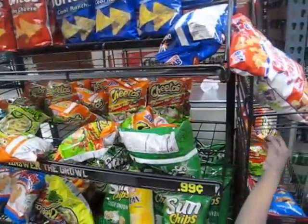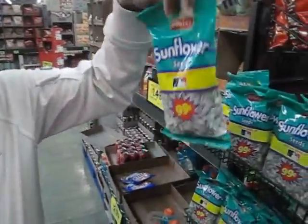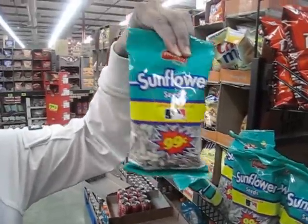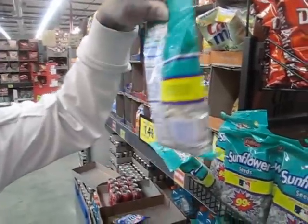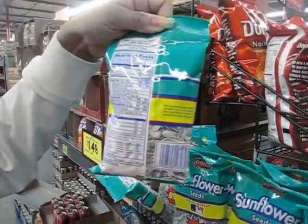We definitely stay away from the super snack section. Even the salt you have to worry about, but less processed foods are better. Something like sunflower seeds — Frito-Lay probably buys those in bulk and puts their logo on it and adds a little salt — but it's just salt and sunflower seeds, which is a great snack.